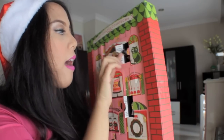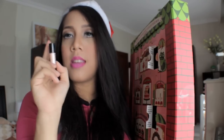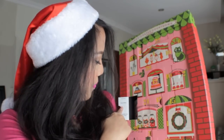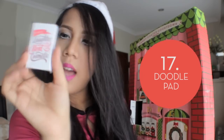Sixteen: High Beam! Oh my god, High Beam in travel size! I actually have the full size of High Beam, but this is really cool — I'm going to wear it for myself. Number seventeen: This is the Scribble Doodle notepad. It's a fun notepad.